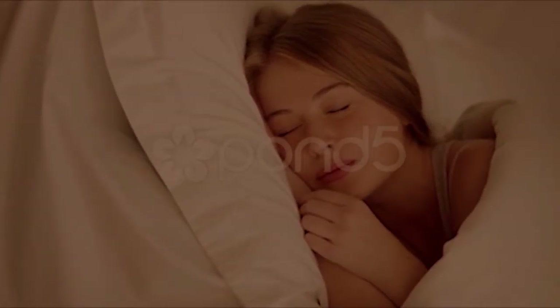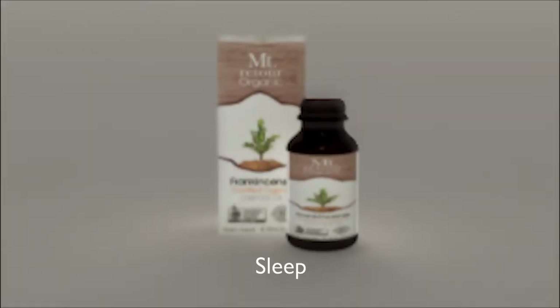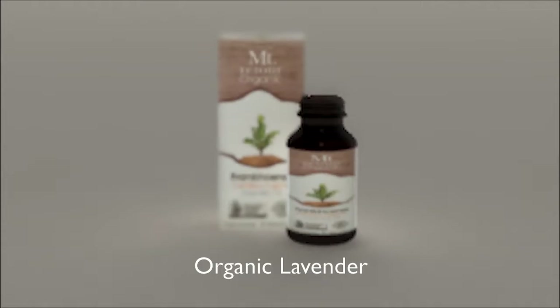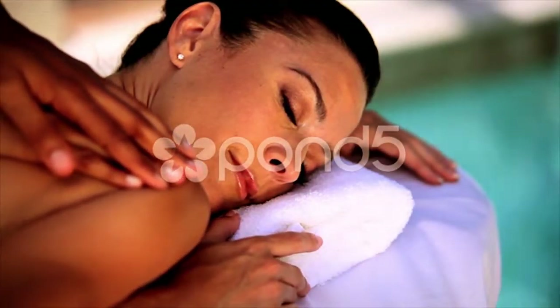Our roll-ons can be applied to any pulse point: breathe better to clear the respiratory system, soothe to relieve stress and nervous tension, and our cosy sleep roll-on which is designed to promote deep relaxation and a good night's sleep.